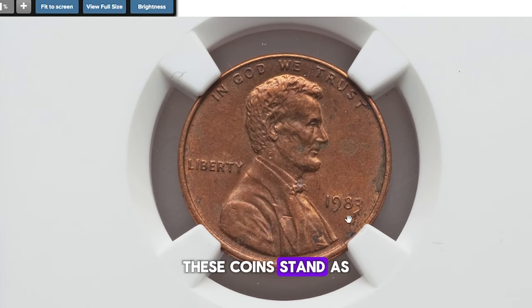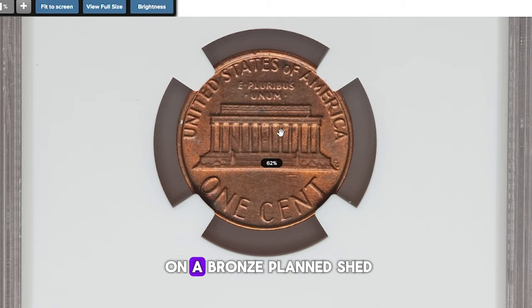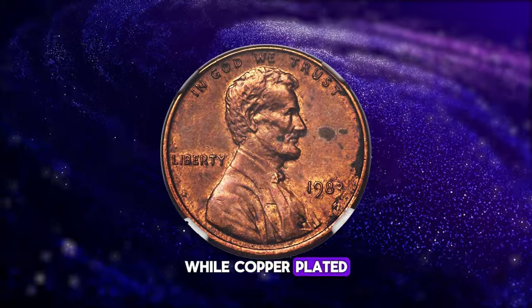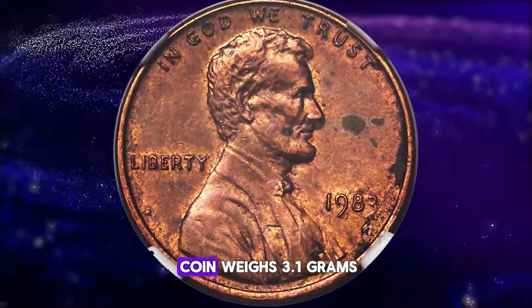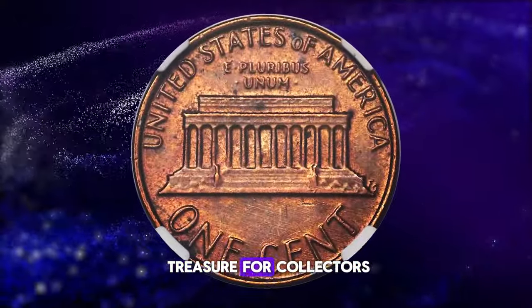These coins stand as rare anomalies in the world of numismatics. In simpler terms, this cent was struck on a bronze planchet instead of the intended copper-plated zinc. While copper-plated zinc cents typically weigh 2.5 grams, this highly coveted error coin weighs 3.1 grams, making it a true treasure for collectors.